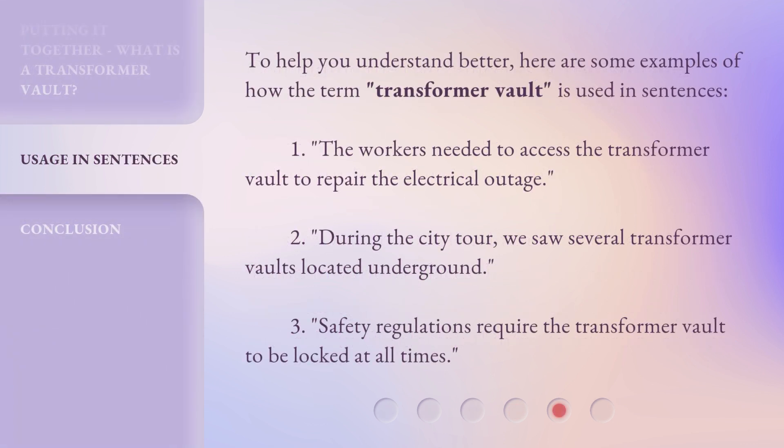To help you understand better, here are some examples of how the term 'Transformer Vault' is used in sentences. One: the workers needed to access the Transformer Vault to repair the electrical outage. Two: during the city tour, we saw several Transformer Vaults located underground. Three: safety regulations require the Transformer Vault to be locked at all times.